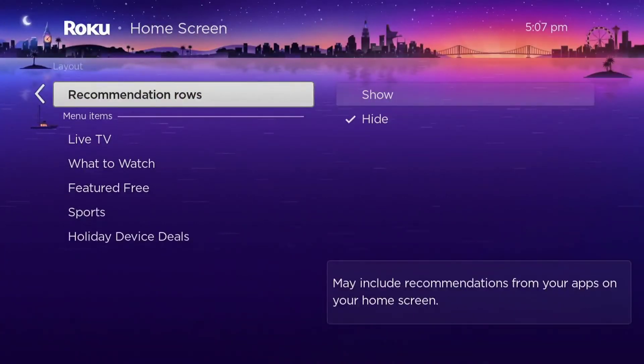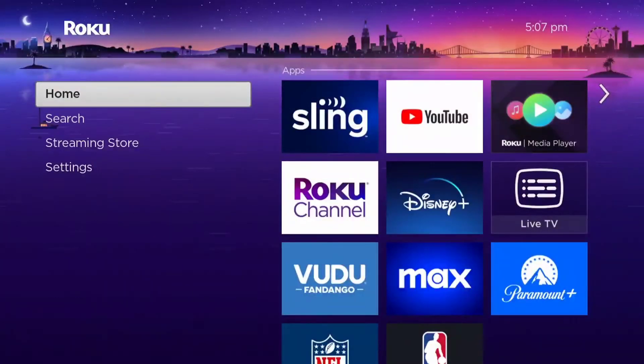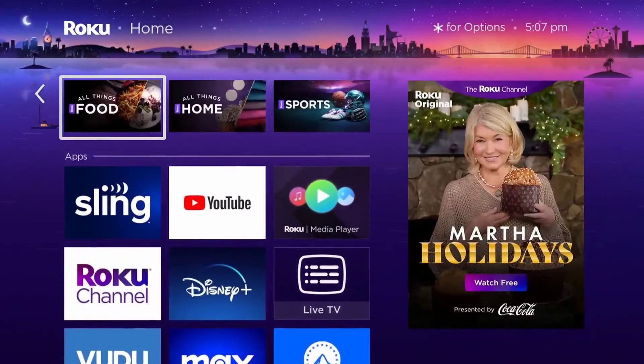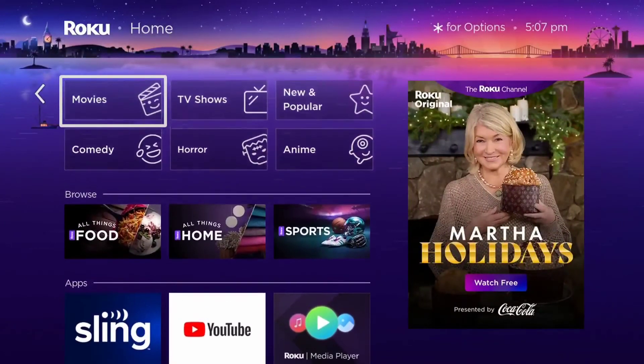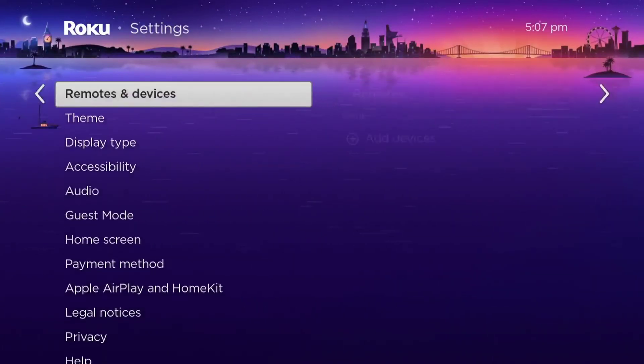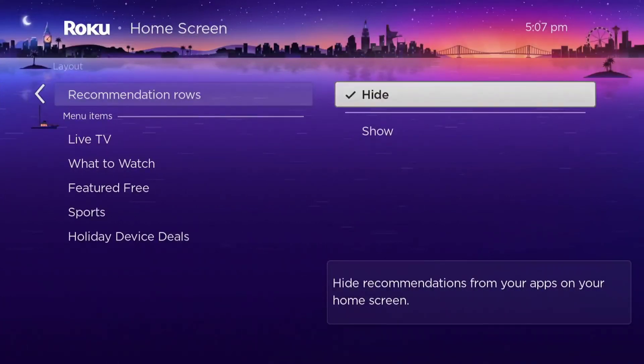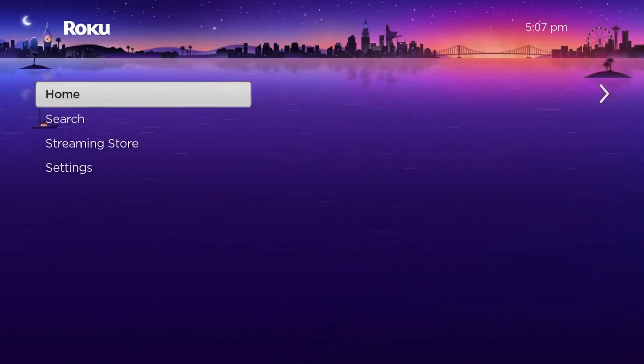What I've found is that sometimes when you do this, the shortcuts underneath the channel apps are still there and you kind of have to do it a second time. I don't know why, but if you do it again, then it'll be gone.